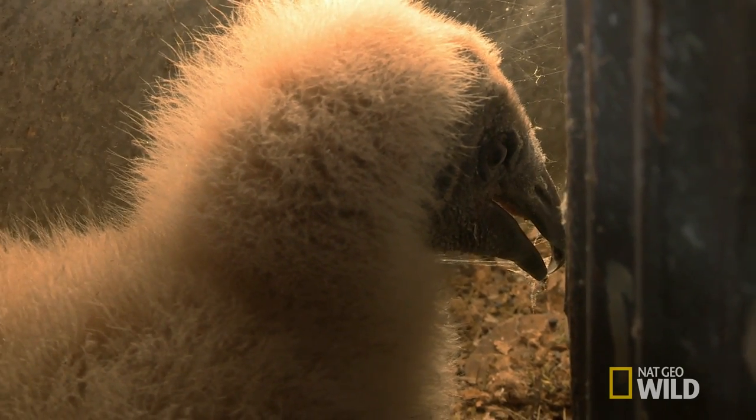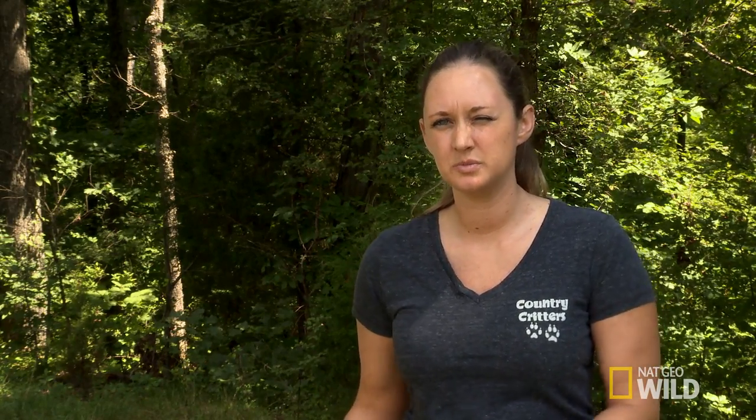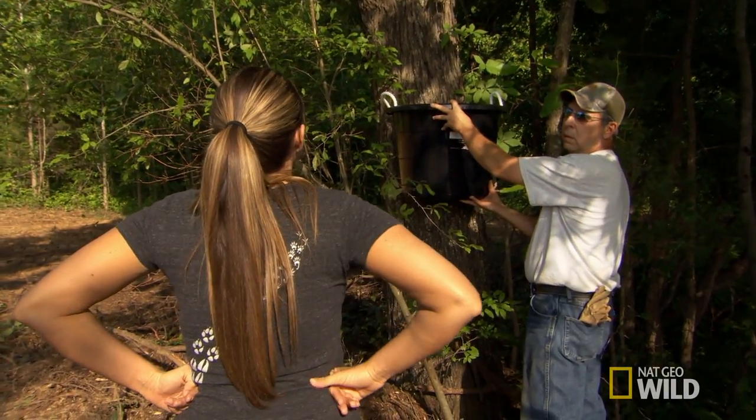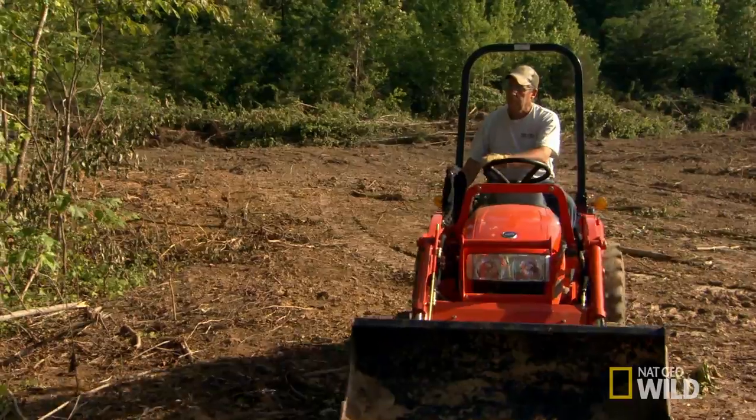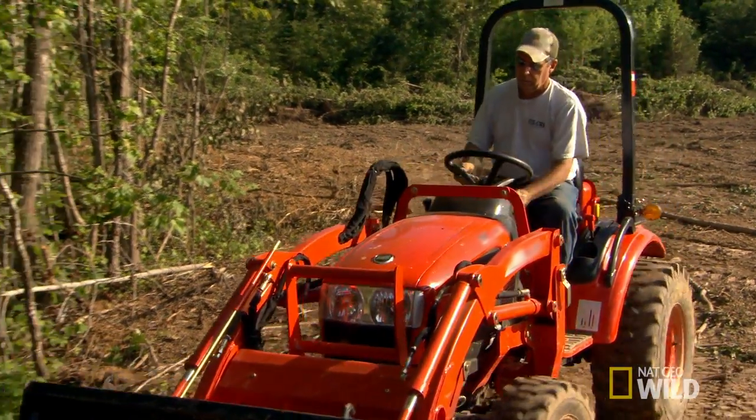In situations like this, the parents are still there, so if we can re-nest and the parents can continue to take care of them, that is the ultimate goal. I'd definitely want it up a little bit higher. Vultures usually nest on the ground — usually in a hollowed-out area of a tree or possibly in a structure that's abandoned.